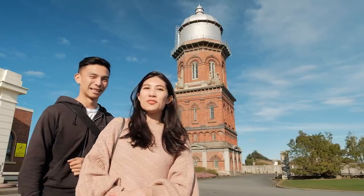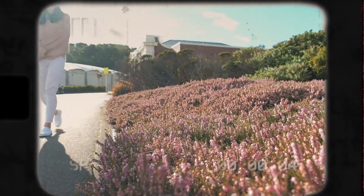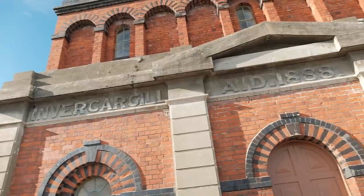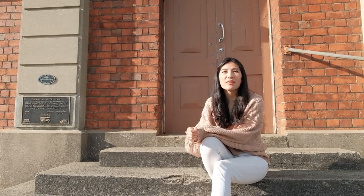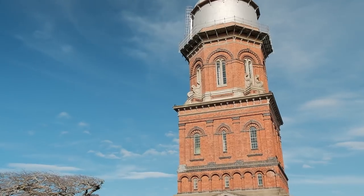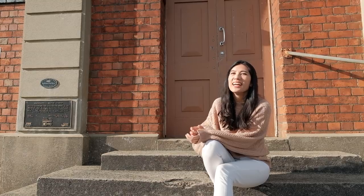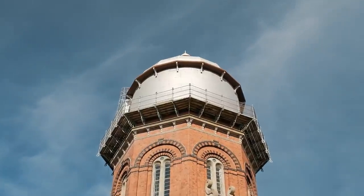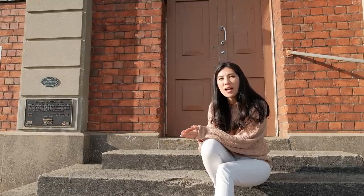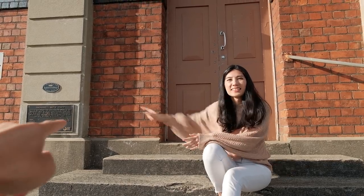We wanted to make a quick stop to check out this tower because it looked like an iconic landmark here in Invercargill. We read that it was opened in 1889, and the tank atop the tower was the first supply of high-pressurized water to Invercargill city, according to this plaque.